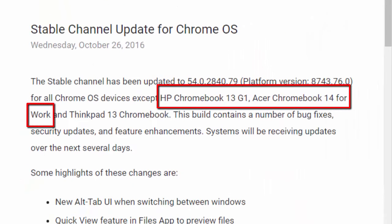If this is correct, it's possible that the other devices — HP Chromebook 13 G1 and Acer Chromebook 14 for work — that are still not getting the update for Chrome OS 54, may also be added to the list of devices that will support Android apps in the near future.